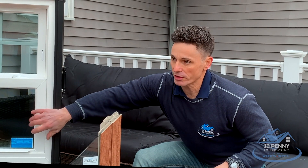Number two: sound deadening. About 56% quieter with a triple pane window. This window is going to be a lot quieter in your home than a double pane, letting in less road noise, airplanes, or whatever.